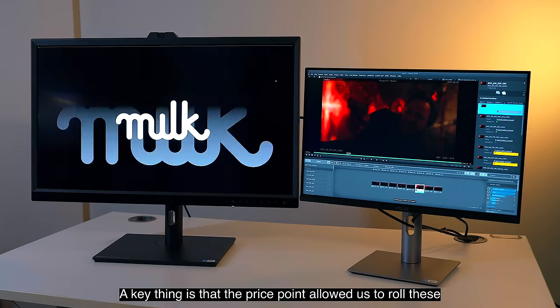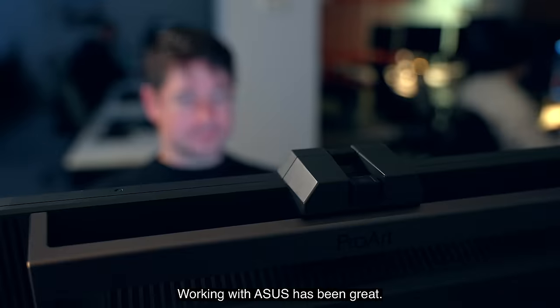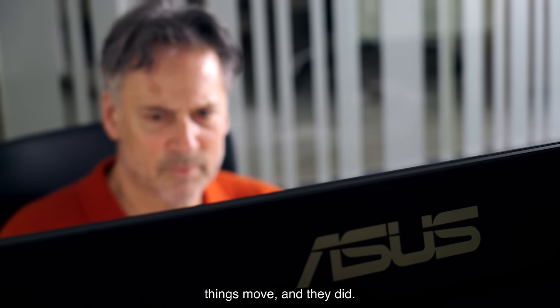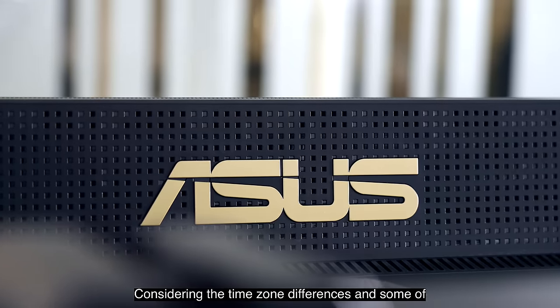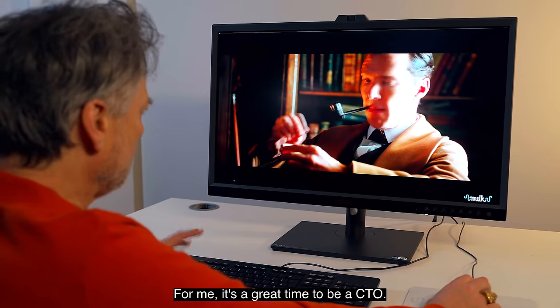A key thing is the price point allowed us to roll these out across Europe. Working with ASUS has been great — they've been really supportive. We're on really tight schedules and we needed to make things move, and they did. Considering the time zone differences and some of the communications, they were great. For me, it's a great time to be a CTO.